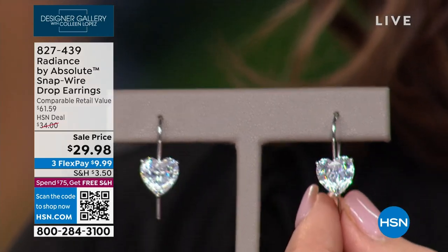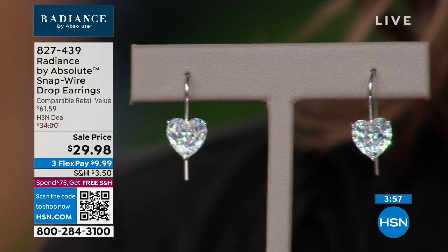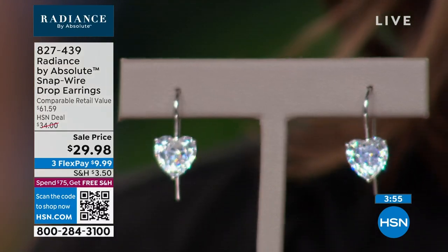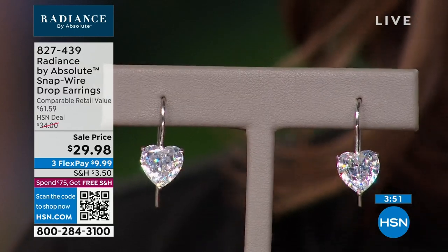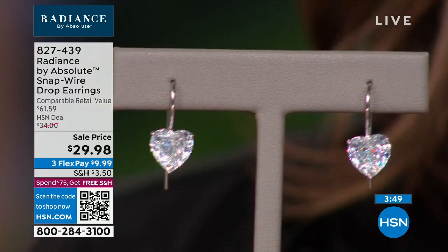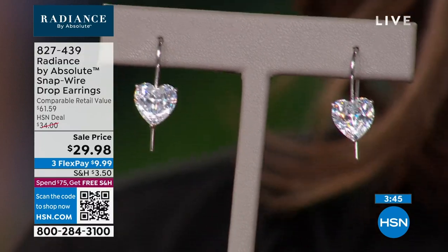It really does take the heart shape to a whole new place. Look at how beautiful — that is 100 facets per stone, and that is called the Cento. A fabulous designer by the name of Roberto Coyne invented the Cento cut. It's available in diamonds. It's a beautiful cut. It's a very expensive cut.